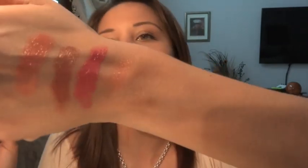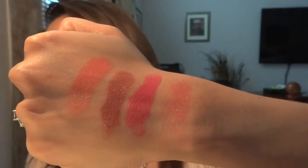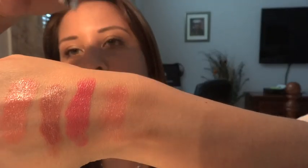I'll swatch it for you. As you can see, that's one swipe — you can't really see it that much. You have to build it up because it is very sheer. And it smells so nice and it feels very moisturizing. I really like it. This is the Sheer Candy number four, and it's what I'm wearing right now.